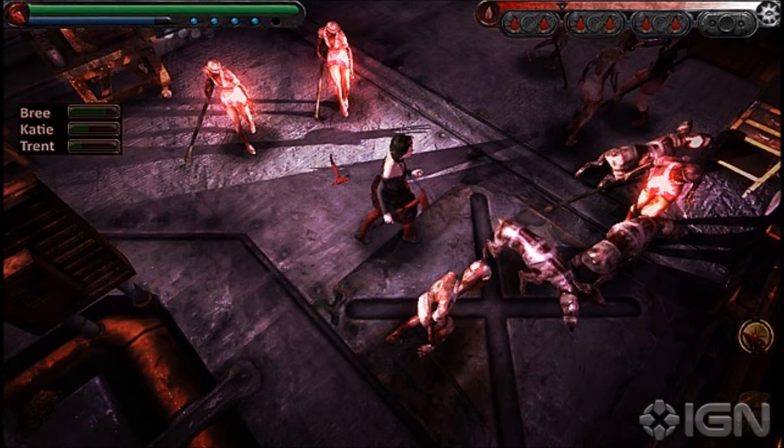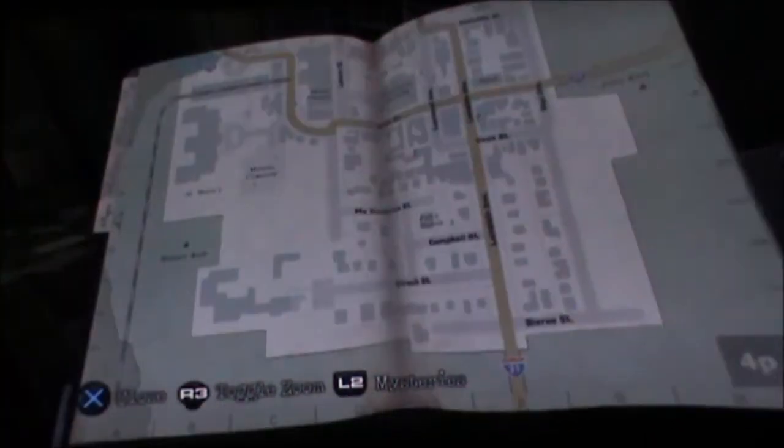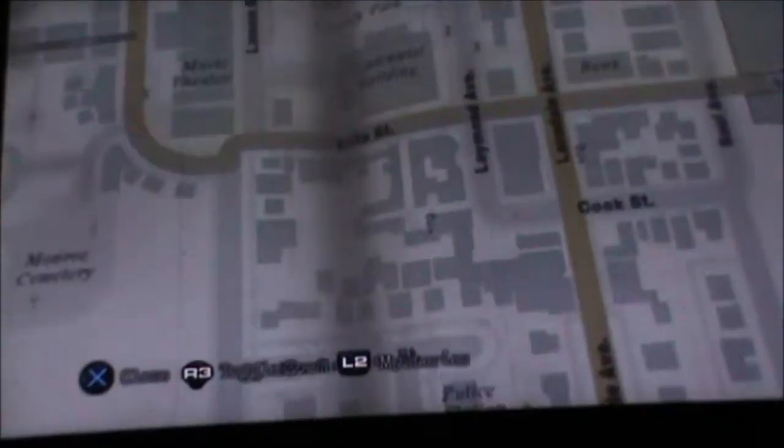Now you know that it's in the centennial building and it's on the first floor, but you don't know where exactly. The centennial building is unmissable because it's pointed out on the map. It's to the south of Loggins Park.